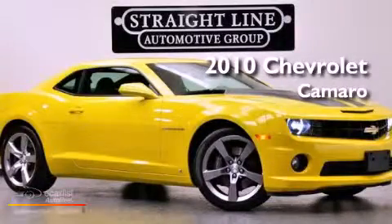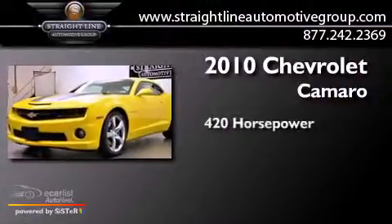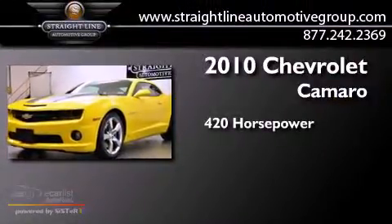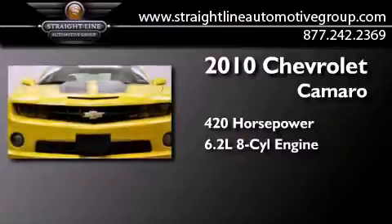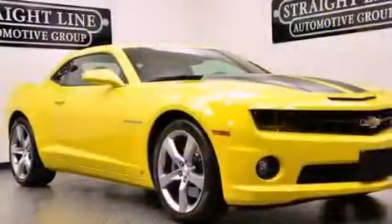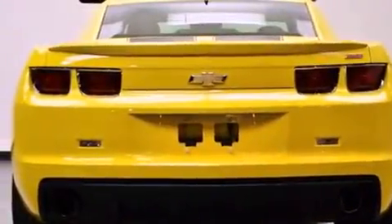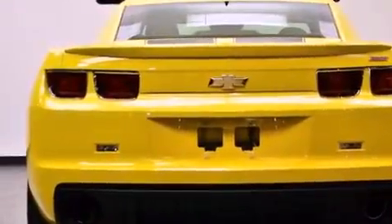This is a 2010 Chevrolet Camaro. This car has over 420 horses and a 6.2 liter V8. Its top features include a limited slip differential, traction control and stability control systems, big 20 inch wheels, and a tire pressure monitoring system.